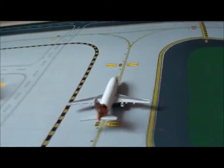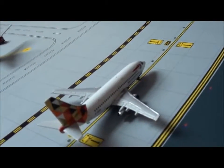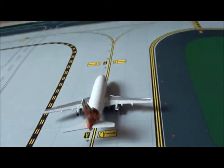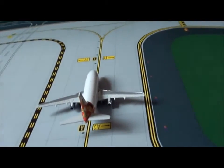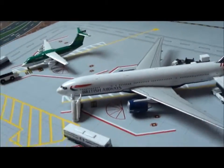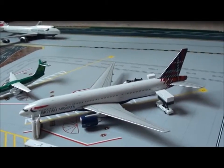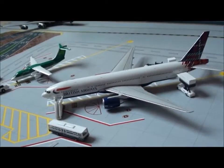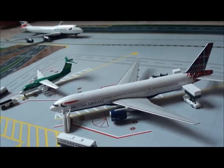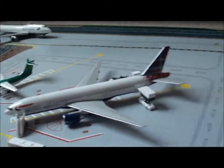Then over here we have the Bowhouse 737 — sorry for the shaky hand — that's going to be heading out to Cape Town. Then we have over here a 777 in the Scottish tail, that's come back from Las Vegas, and then it's going to be heading out to Johannesburg after this plane.